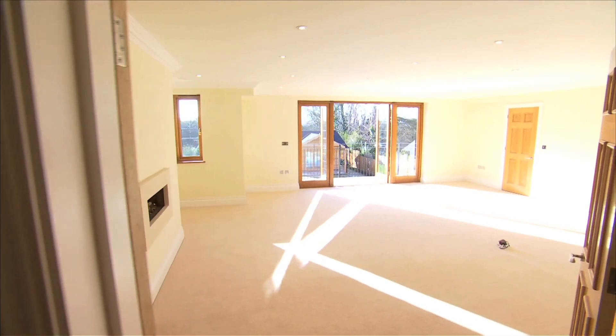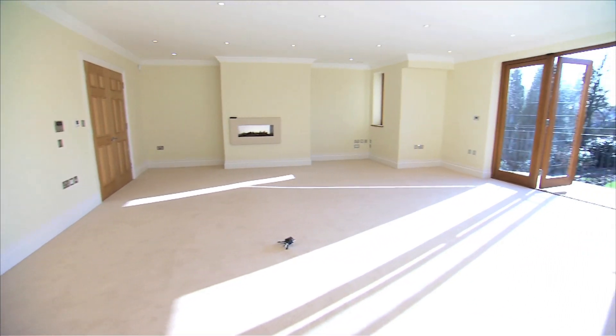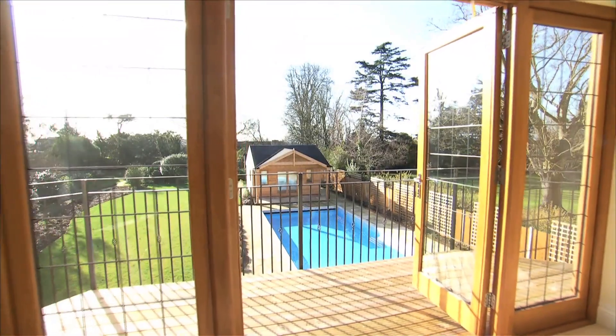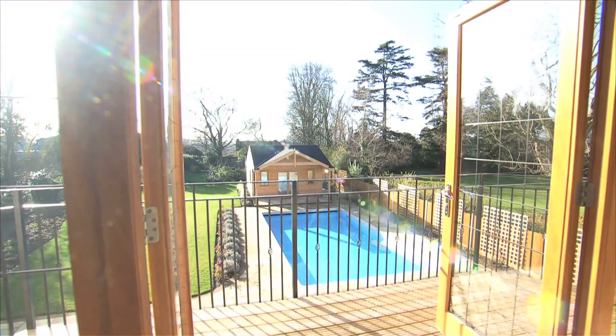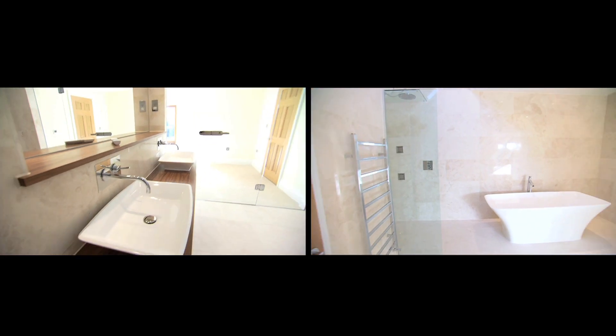Upstairs, the opulence continues in the master bedroom suite, the first of seven exquisite bedrooms. Open views can be enjoyed to the rear from the private balcony, and glazed doors lead to a sumptuous ensuite bathroom.